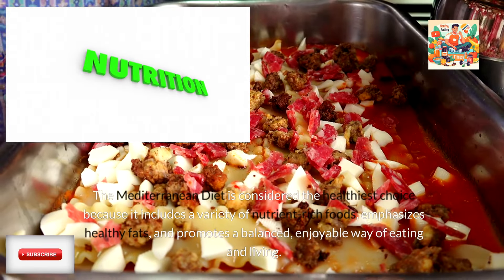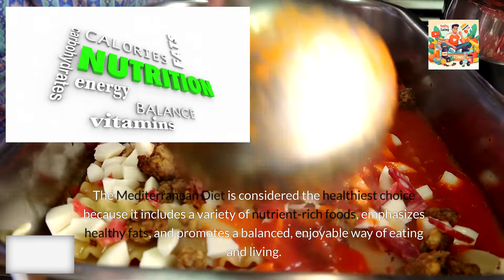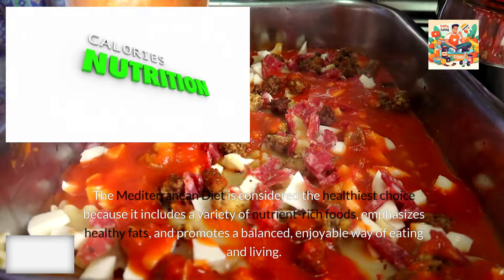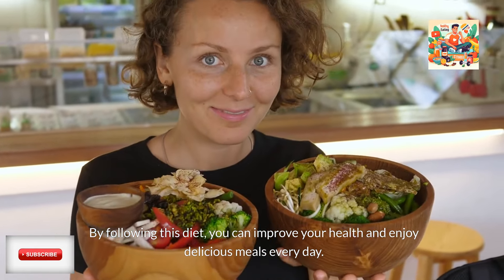The Mediterranean diet is considered the healthiest choice because it includes a variety of nutrient-rich foods, emphasizes healthy fats, and promotes a balanced, enjoyable way of eating and living. By following this diet, you can improve your health and enjoy delicious meals every day.